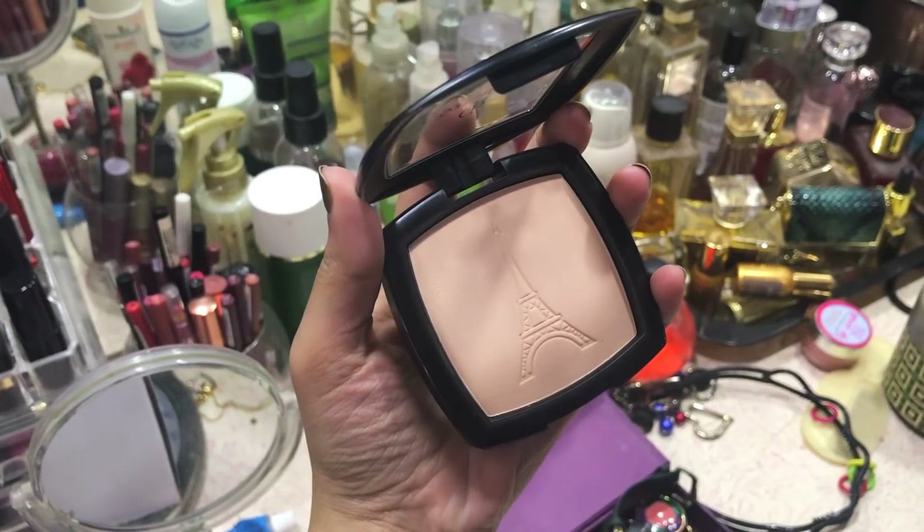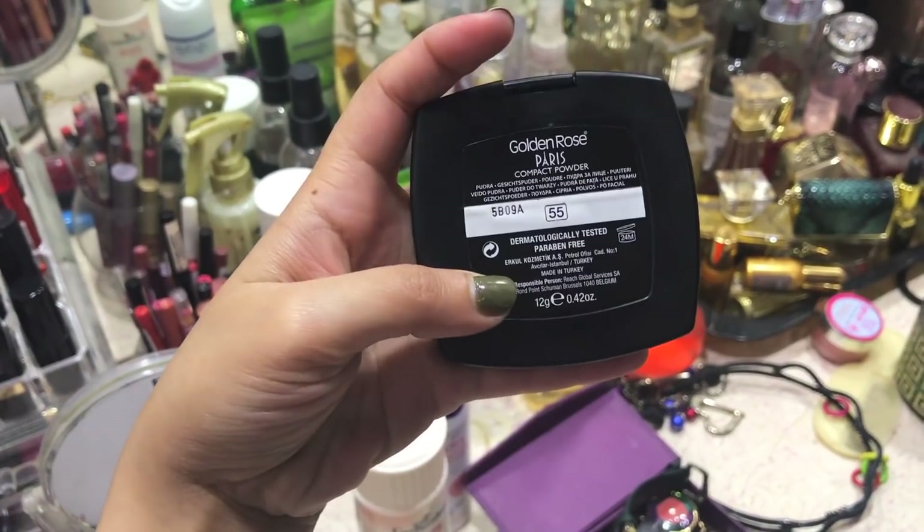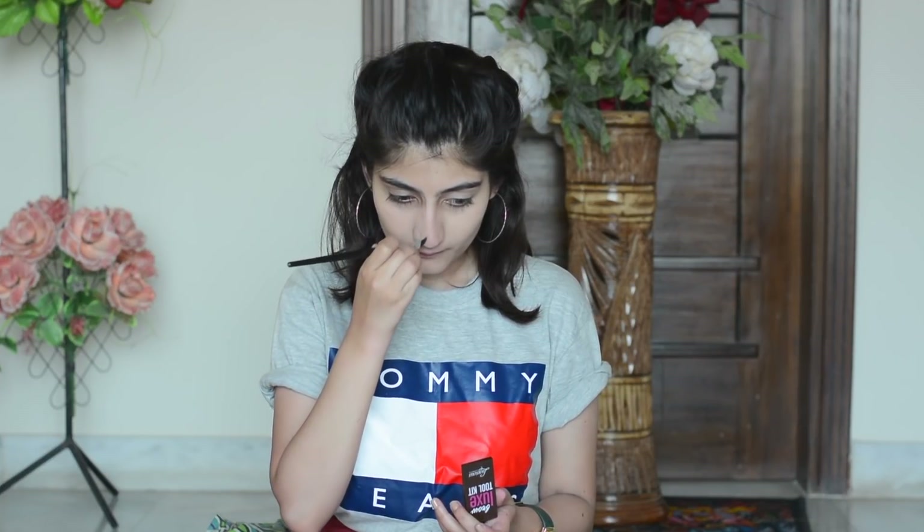The powder I'm using is Golden Rose Shade No. 55. Golden Rose is an affordable brand — it has a lot of coverage. So I use it over the BB cream and it provides great coverage. I then use Luscious Cosmetics.